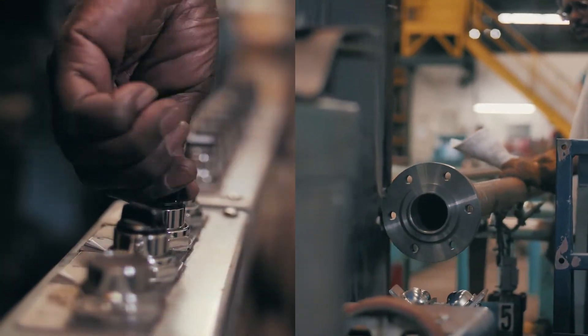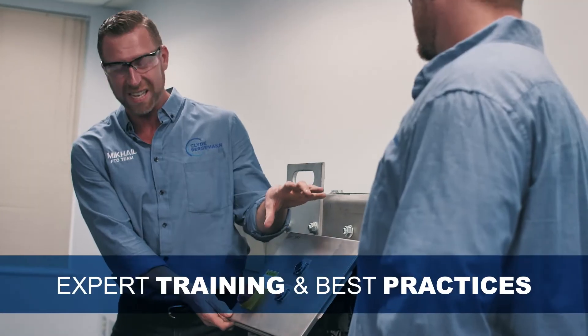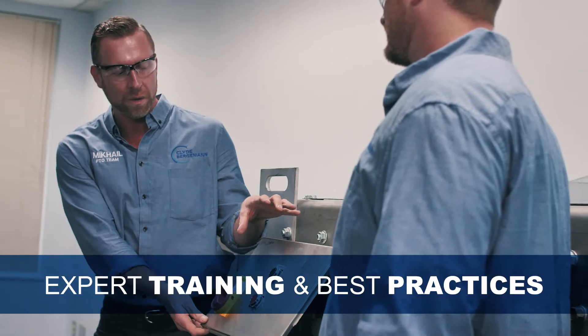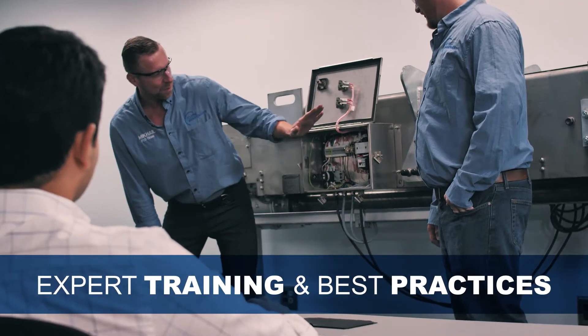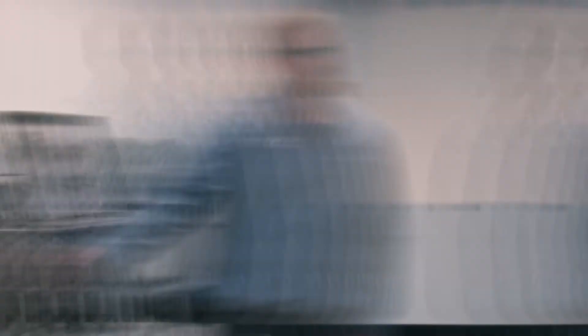Clyde Bergman also provides a soot blower training program aimed at training participants to perform regular maintenance work while reducing maintenance costs and increasing equipment availability, by applying best practice knowledge and soot blower predictive maintenance.